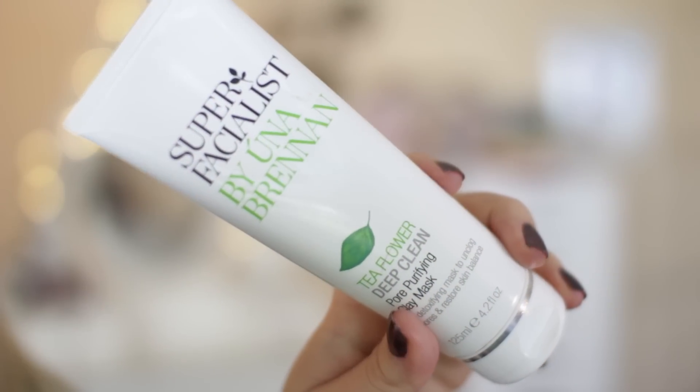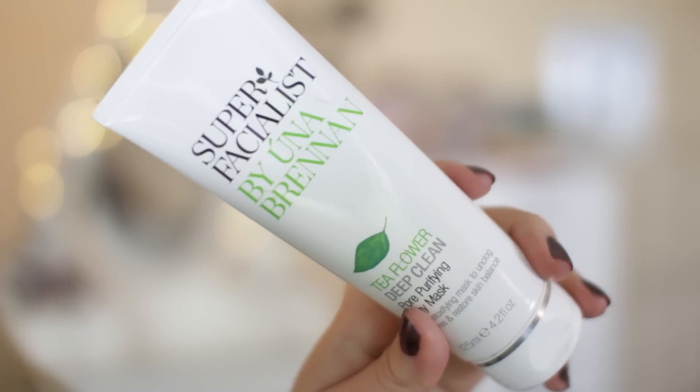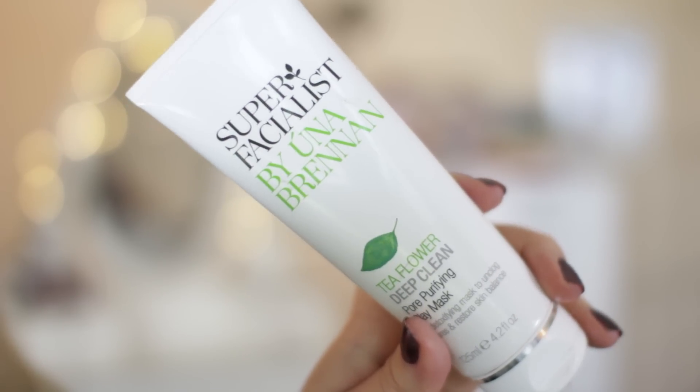I've got two masks that I love under £10. The first is a clay mask from Super Facialist by Una Brennan — the Tea Flower Deep Clean Pore Purifying Clay Mask, available from Boots at £8.99. I think this line looks and feels much more expensive than it is. I love using clay masks to keep my skin clear; if I have even the inkling of a breakout, I'll use a clay mask and it usually dries it up before it develops into a full-on breakout. I'd definitely recommend this one.